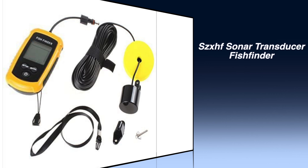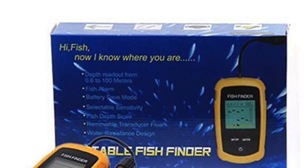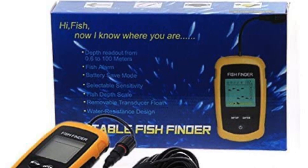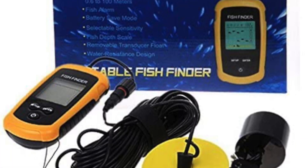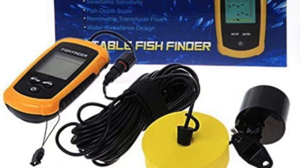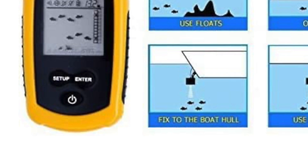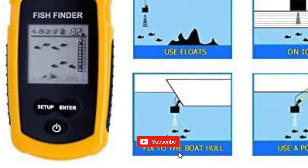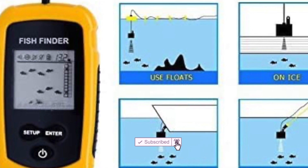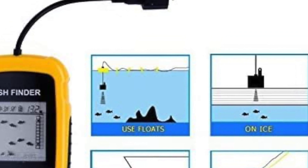Number 2: SZXHF Sonar Transducer Fish Finder. This SZXHF Sonar Transducer Fish Finder suits a variety of fishing environments: offshore fishing, kayak fishing, ice fishing, lake fishing, and sea fishing. You can also use this handheld fish finder on a moving kayak at speeds below 5 mph. The portable detector range is in a 45-degree cone underwater, with detection depth from 3 feet to 328 feet. It can display readings in either feet or meters. The fishing sonar sensor comes with a 25-foot cable and removable transducer float.